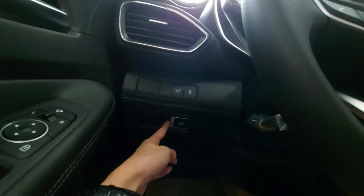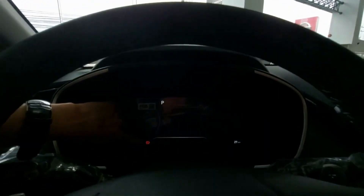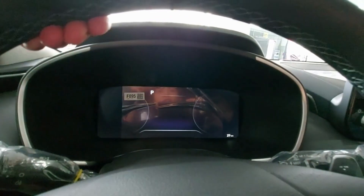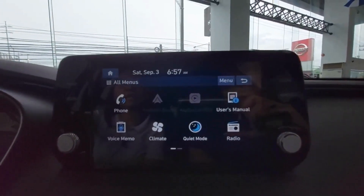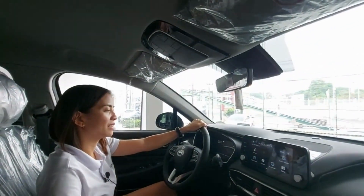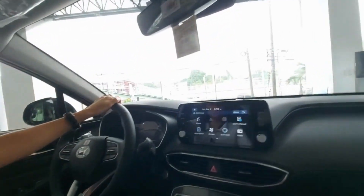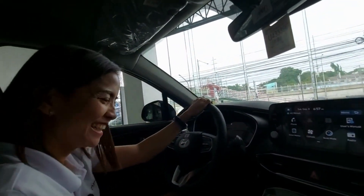This is the parking brake — it's electronic. A light will appear here to indicate whether it's engaged or not. Once you see a red light with an exclamation point, it means the brake is engaged. A common client worry is forgetting the parking brake — but when engaged, the car won't move even if you accelerate, since the brake is holding. Tried and tested — I sometimes forget it myself!